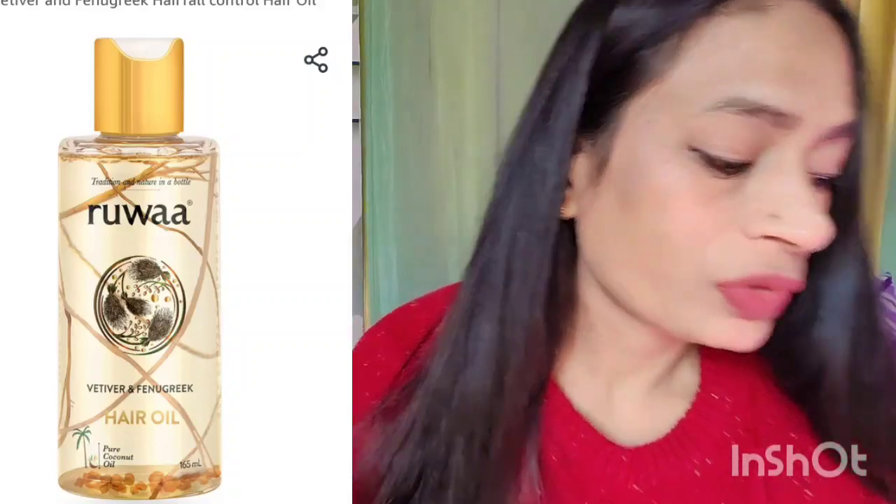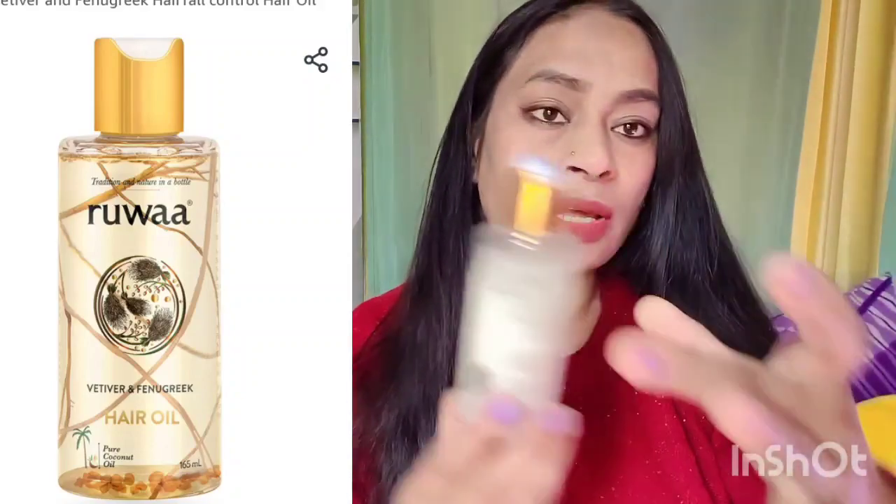So these are the two products — one is a shampoo and one is a hair oil, both in very beautiful packaging. But you don't have to buy anything based on packaging alone; what matters is whether the product is good. This one says 'tradition and nature in a bottle' — Ruwa Hair Oil, ayurvedic certified, high pure organic ingredients, environment friendly, sustainable.